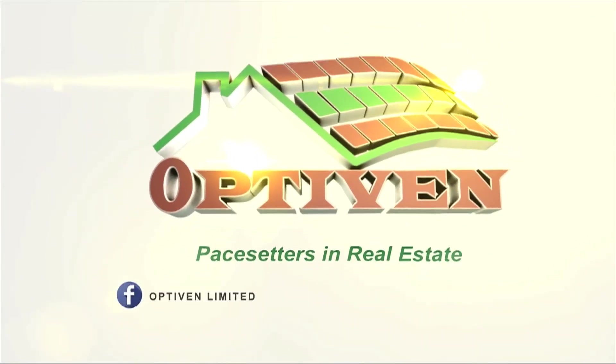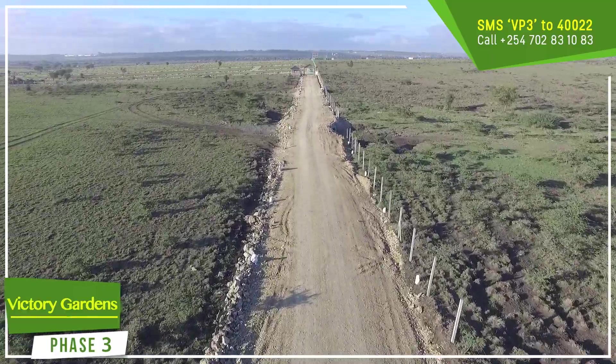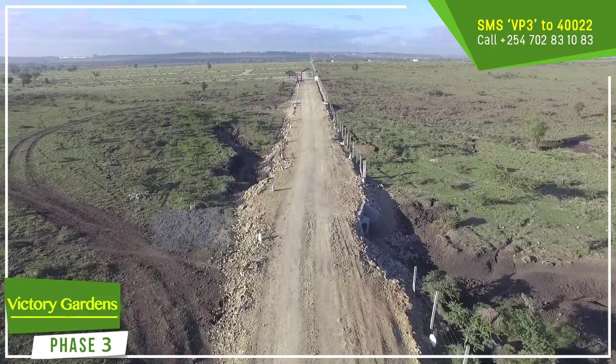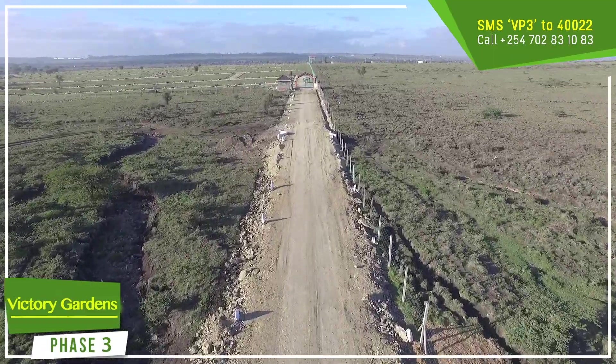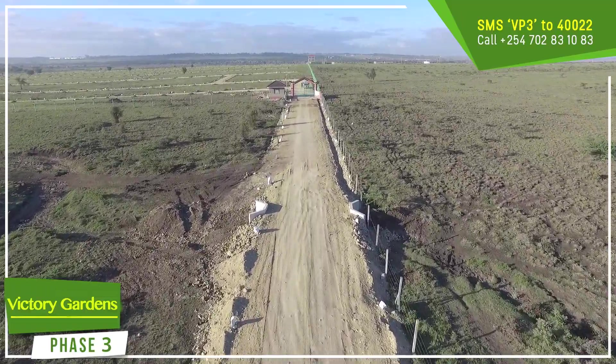This is Optiven. This is actually Optiven Road — access to this fabulous particular project. Right from the highway, Namanga International Highway, it's actually five minutes to access this road.